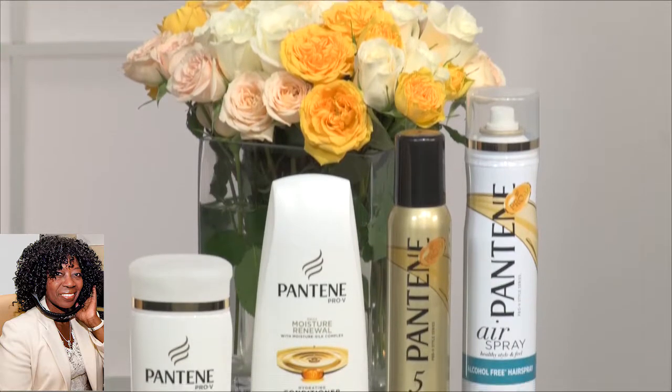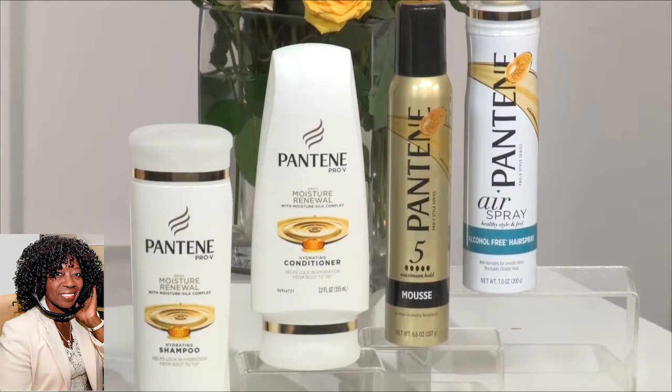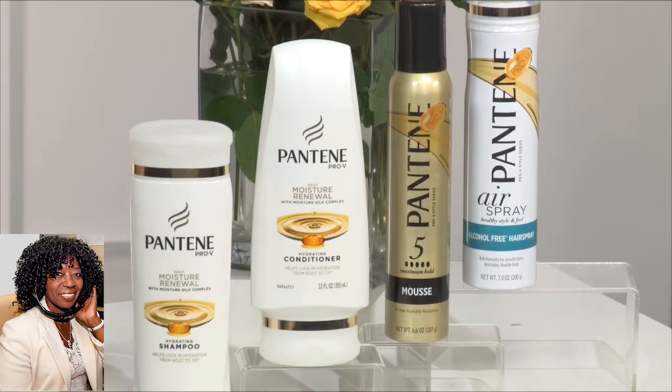But by strengthening the curls at their core and also adding back moisture, you can prevent frizz from happening. This is totally cool. Pantene has a fantastic product regimen — it moisturizes and strengthens so that your hair is practically frizz-free all day long. So I have a system. I start with the Pantene Daily Moisture Renewal Shampoo and Conditioner because they add moisture back into my curls without weighing them down.